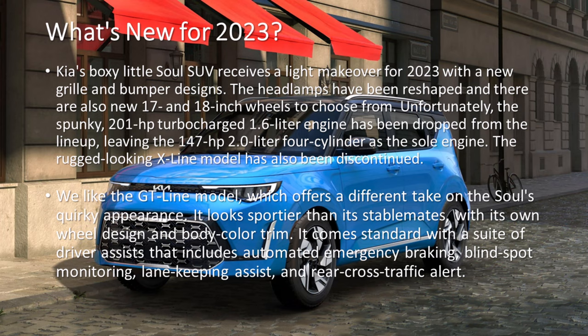Kia's boxy little Soul SUV receives a light makeover for 2023 with a new grille and bumper designs. The headlamps have been reshaped and there are also new 17 and 18-inch wheels to choose from. Unfortunately, the spunky 201-horsepower turbocharged 1.6-liter engine has been dropped from the lineup, leaving the 147-horsepower 2.0-liter four-cylinder as the sole engine. The rugged-looking X-Line model has also been discontinued.